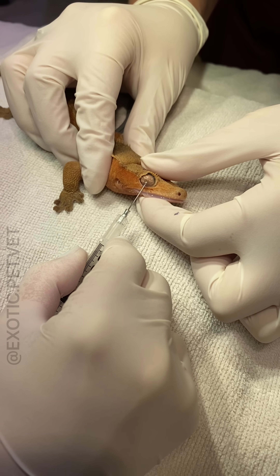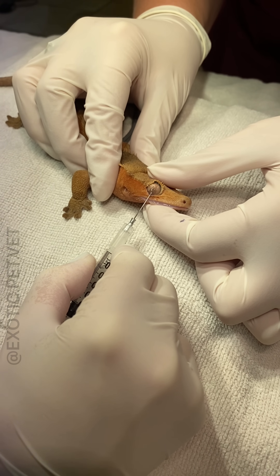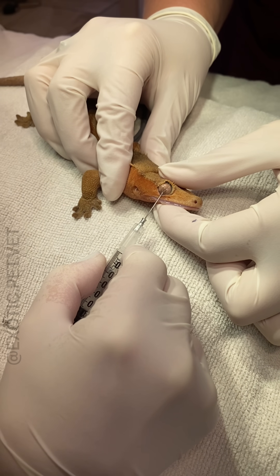Thankfully, the owner brought them in as soon as she noticed something was wrong. Typically, these improve with the reptile's next shed, but a culture of the fluid is always recommended.